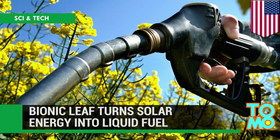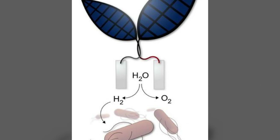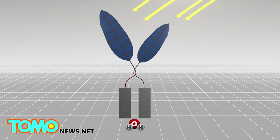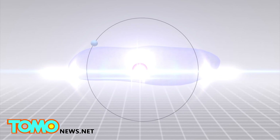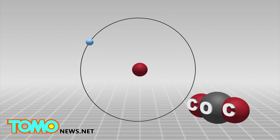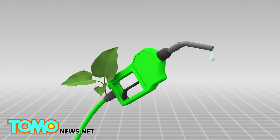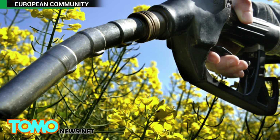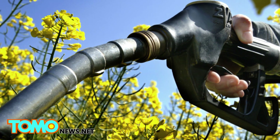Bionic leaf turns solar energy into liquid fuel. U.S. scientists have developed a bionic leaf that can convert solar energy into liquid fuel. Scientists used a bionic leaf that mimics the chemical processes in photosynthesis to split water into hydrogen and oxygen. A bacteria called Ralstonia eutrophia then converts the hydrogen gas into protons and electrons, which are integrated into carbon dioxide molecules as part of the bacteria's reproductive cycle to form the liquid fuel isopropanol. Although isopropanol is a combustible liquid fuel, it is currently mostly used as a household disinfectant and as an industrial drying agent to remove water from fuels.